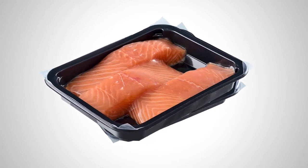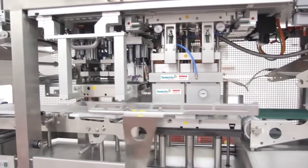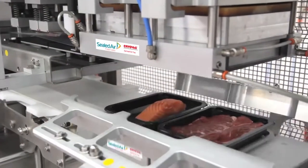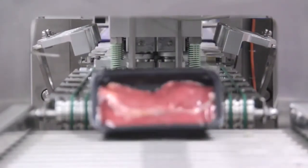Capitalizing on the leading technical expertise demonstrated by the proven Darfresh family, it brings a comprehensive benefit spectrum to the fresh red meat, poultry, fish, and processed meat sectors focused on efficiency and sustainability.